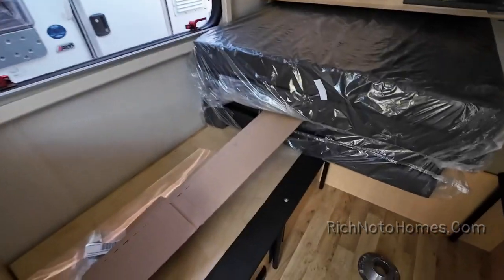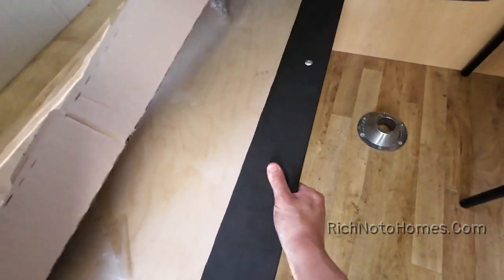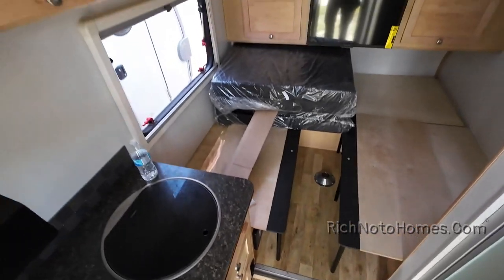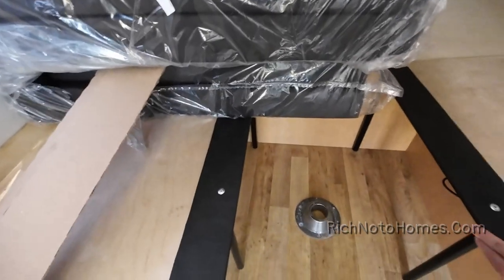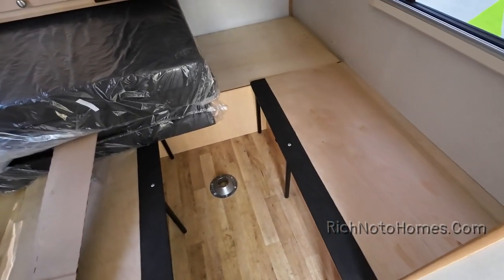You can pull this over and this over, and these two connect, making one full bed. I think it's like queen size or something like that — a giant full, or whatever. I'm not a bed expert, but that's what it is.